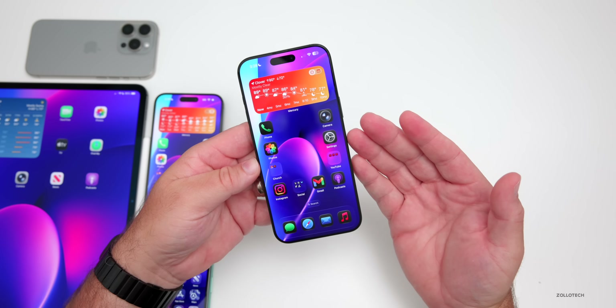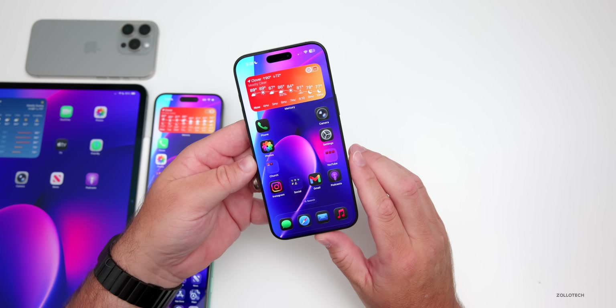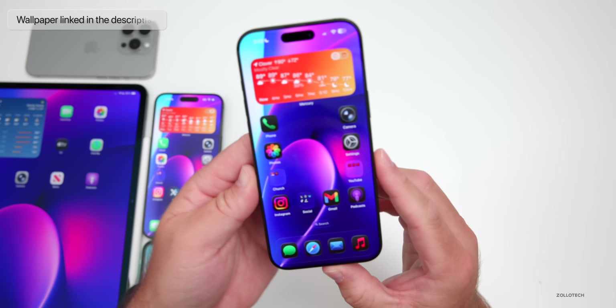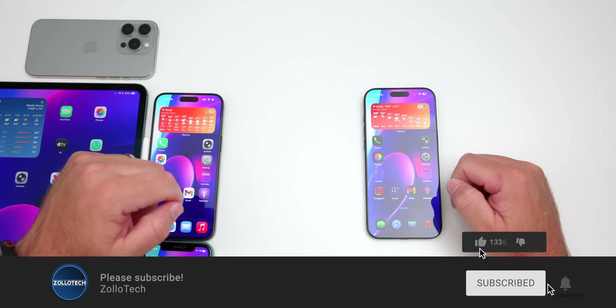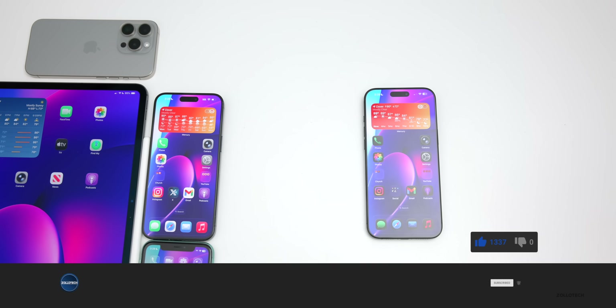That's everything with iOS 26 beta 7 so far. If I find more features and changes, I'll cover them in the weekend follow-up video. Let me know in the comments if you've found anything I haven't mentioned. I'll link the wallpaper in the description as usual. If you haven't subscribed already, please subscribe, and if you enjoyed the video, give it a like. As always, thanks for watching — this is Aaron, I'll see you next time.